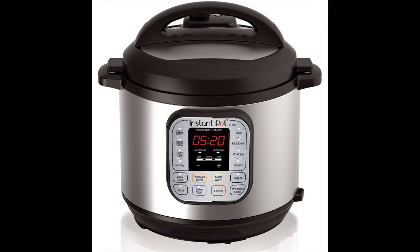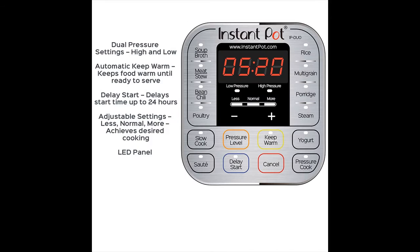Designed for families of four to six people, Instant Pot is a seven-in-one multifunctional cooker: pressure cooker, slow cooker, rice cooker, sauté/browning, yogurt maker, steamer, and warmer. It features a large, easy-to-use control panel with 14 built-in smart programs, dual pressure settings, automatic keep warm, and three temperatures for sauté and slow cook. Delay cooking time up to 24 hours, with manual settings up to 120 minutes of cook time.